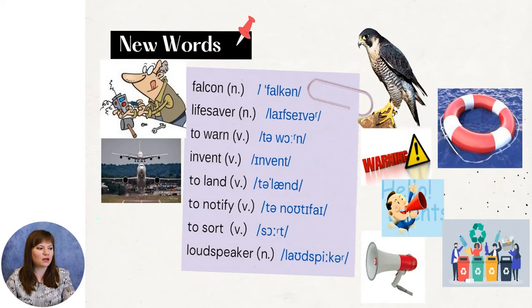We need to learn and memorize some words. I would like you to look and repeat after me. We have: falcon — șoim; lifesaver — colac de salvare; to warn — a avertiza; to invent — a inventa; to land — a ateriza; to notify — a înștiința; to sort — a sorta; loudspeaker — difuzor. These are the words that we are going to use during our lesson.